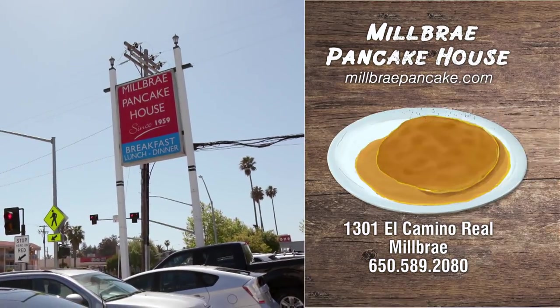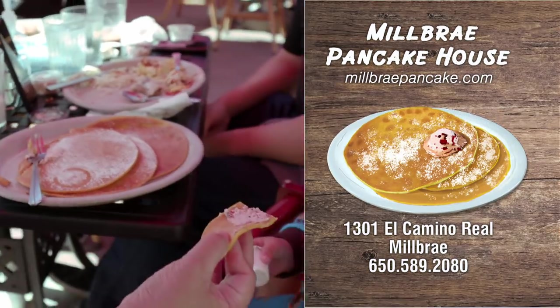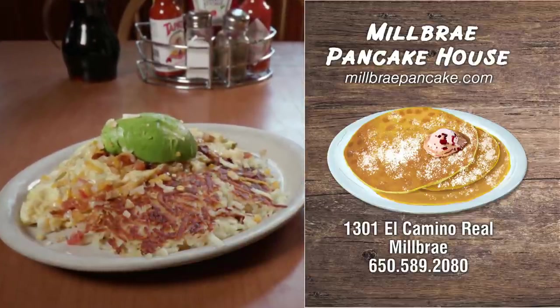If you'd like to try the Swedish pancakes, they're located at Milbrae Pancake House on El Camino Real in Milbrae. And Janet's pro tip: if you're extra hungry, get a California omelet with the Swedish pancakes on the side.